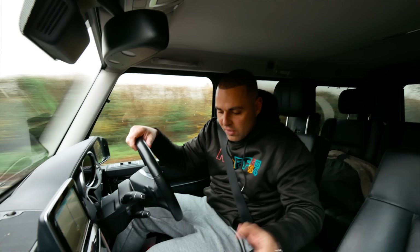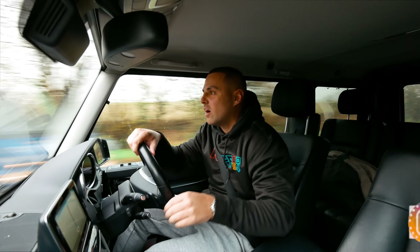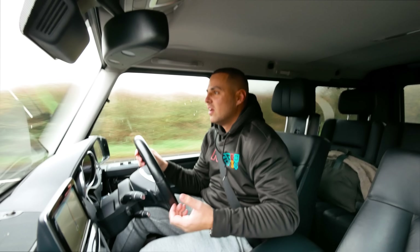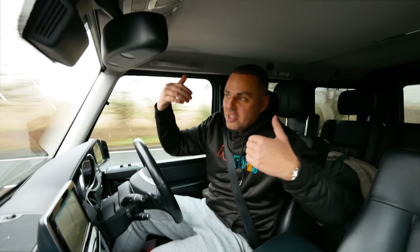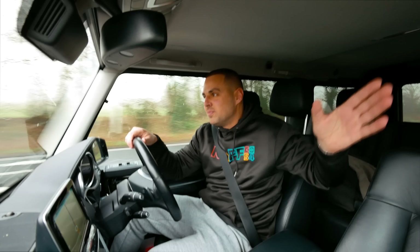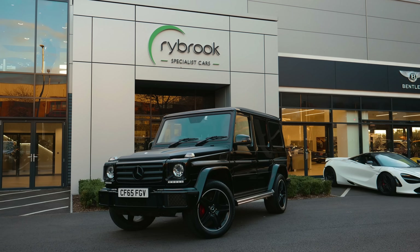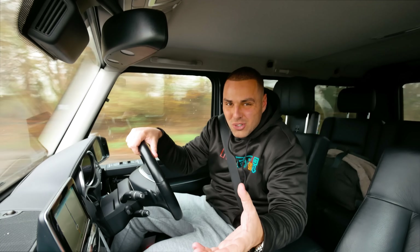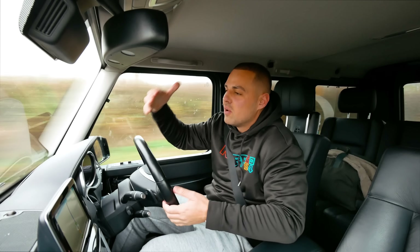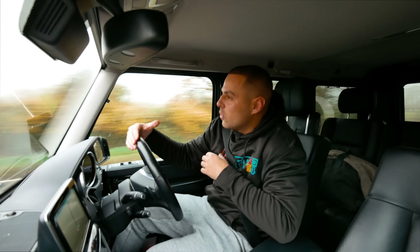Welcome to another episode of Diary of a Car Trader. If you're new to my channel, I'm Calvin, this is my car diary. These episodes are basically the diary of me as a car trader - simple as that. So hit subscribe if you're new. Right now I'm in the G-Wagon which I bought recently - it's a G-Wagon diesel, which is a bit of an odd thing to buy, but it's quite a cool car, very practical and very usable as a daily.